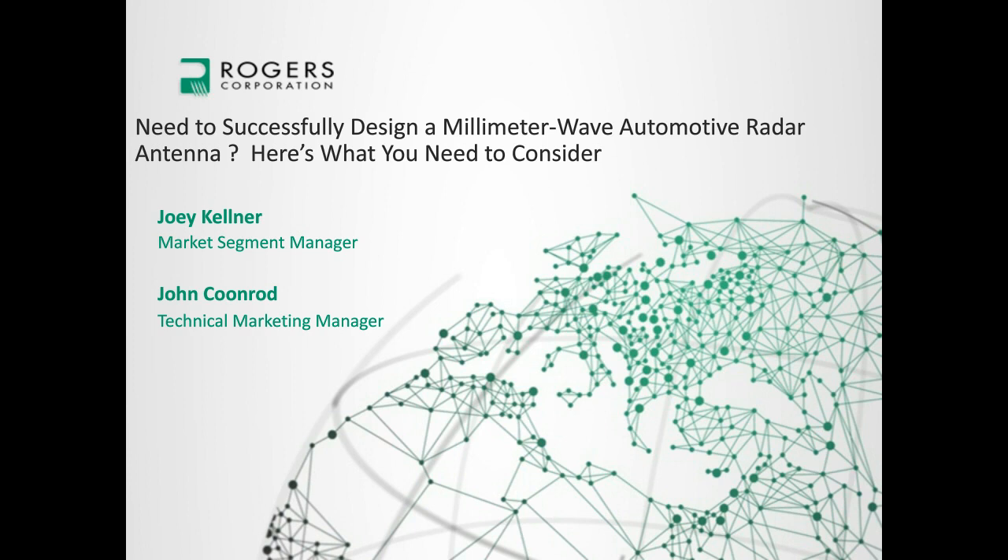John Coonrod is the Technical Marketing Manager for the Advanced Connectivity Solutions segment at Rogers, and he has 30 years of experience in the printed circuit board industry split between circuit design, applications, processing, and materials engineering of flexible PCBs, and electrical characterization and application support of high-frequency circuit materials. John serves as the chair of the IPC D24C High Frequency Test Methods Task Group and has a Bachelor's Degree in Electrical Engineering from Arizona State University. Joey, I'll turn the screen over to you now to start the presentation.